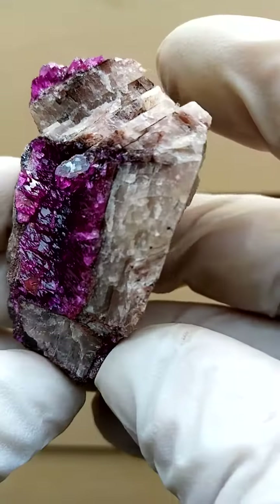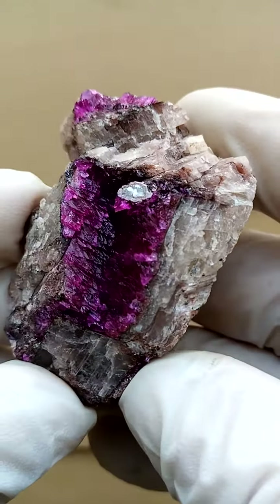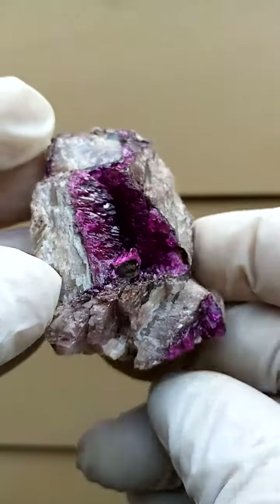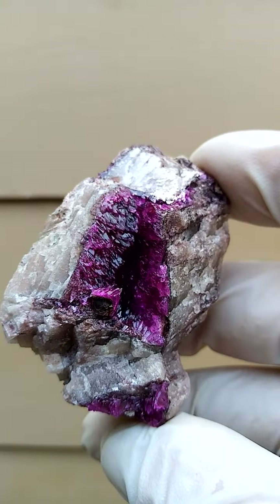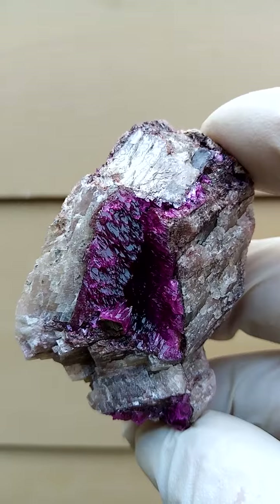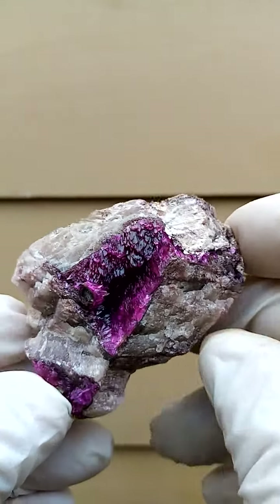What's even more amazing and fascinating about this is the crystal form of these cobalt and calcite crystals. To my knowledge, it's pretty rare from the Katanga to have the cobalt and calcite dog tooth — dog teeth — as we have here.